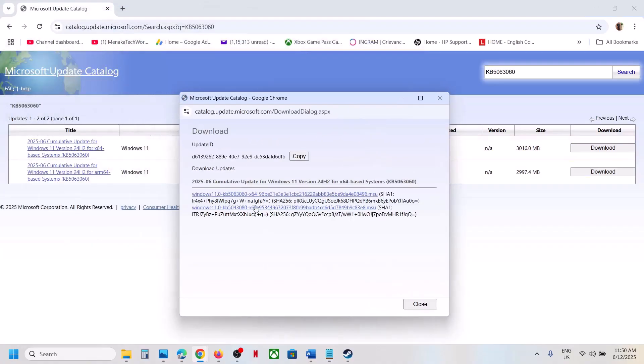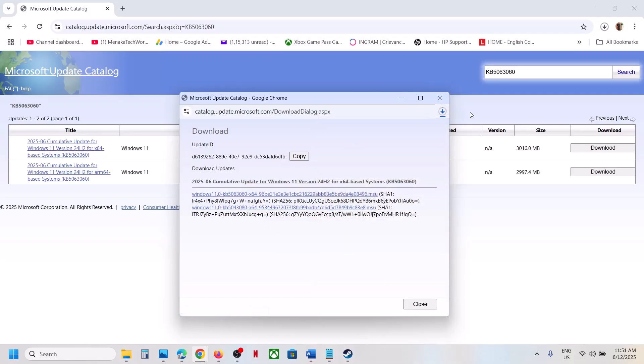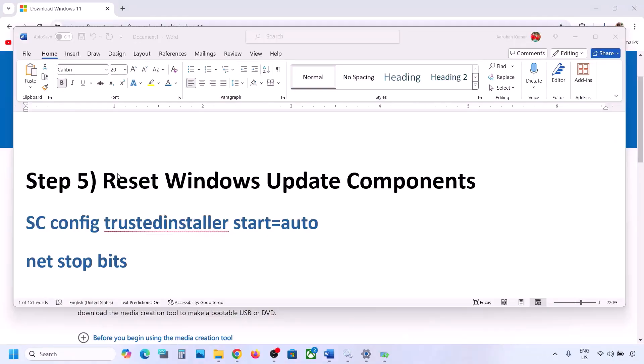Click on KB5063060 in the results and let the download complete. Once downloaded, click on the file to install the update manually, then restart your computer and check.